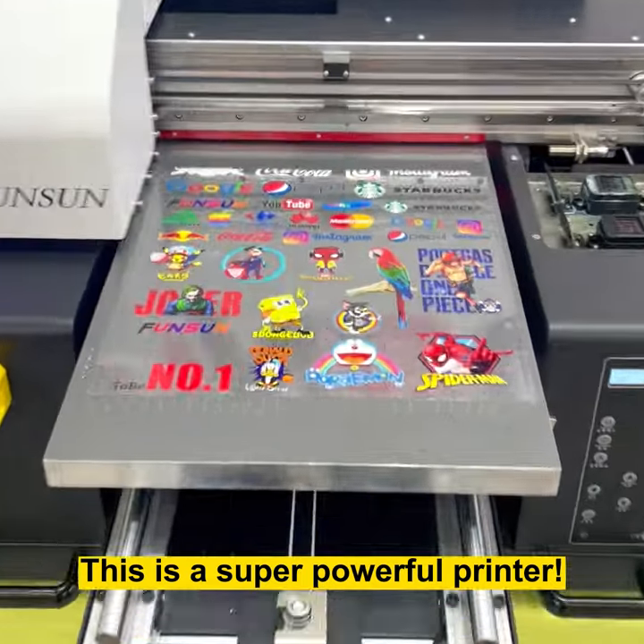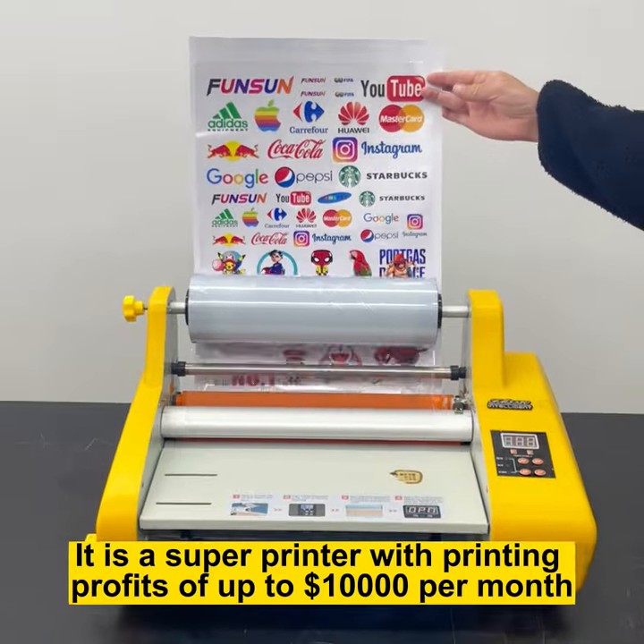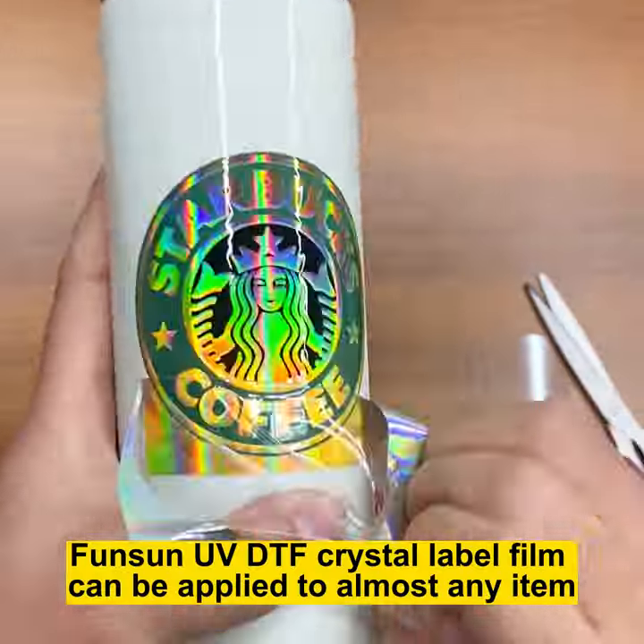This is a super powerful printer with printing profits of up to $10,000 per month. Fonson UV DTF Crystal Label Film.